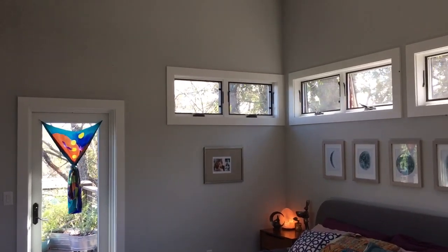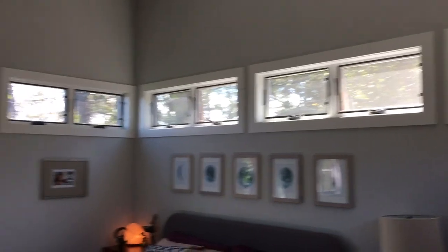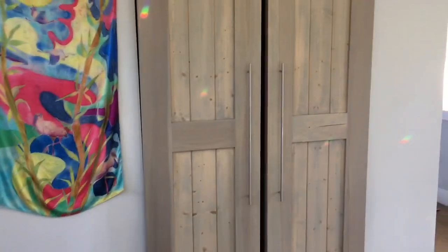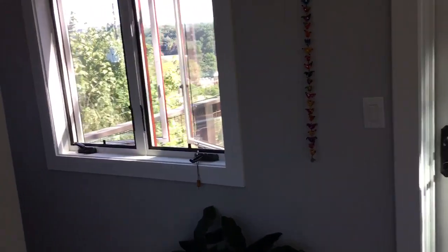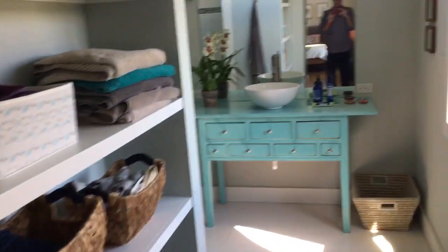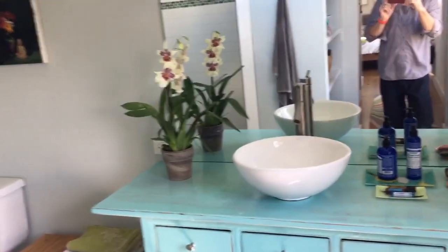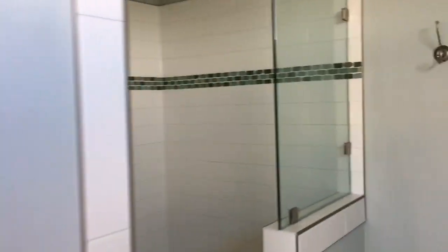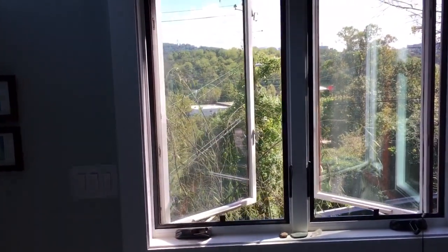The sun basically rises in those top windows there, tracks across throughout the day, and then sets right over here — which is one of my favorite features of the house. As I enter into the bedroom, you see gorgeous 9-foot barn doors leading into one of the walk-in closets. Heading down the hallway, you see another walk-in closet we've actually been using as a child's sleeping room. Nice vanity, open shower, and again lots and lots of windows — this one looking out toward the river.